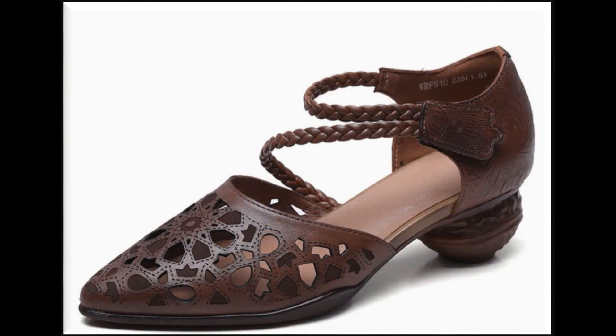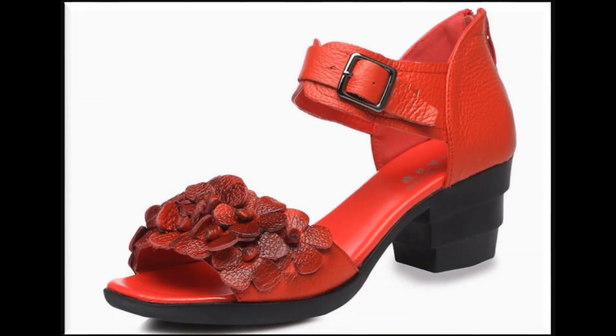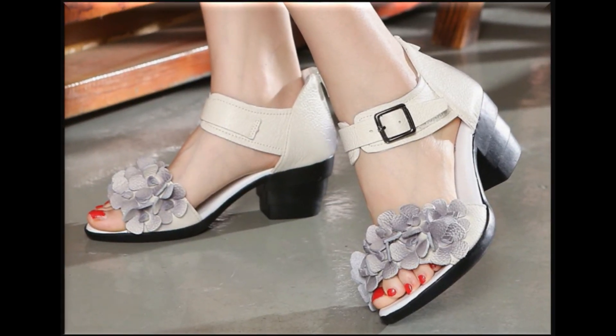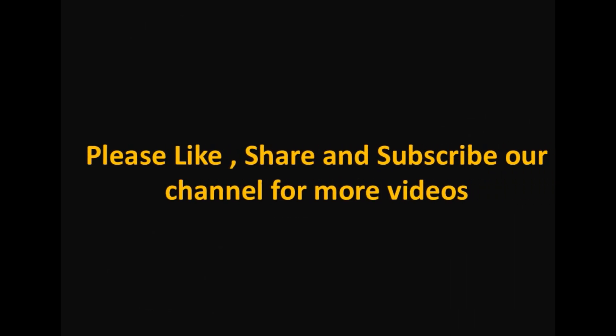Thank you so very much for your time and your care towards this video channel. Take very good care of yourself till the next beautiful collection, which is coming soon. Till then, take care.